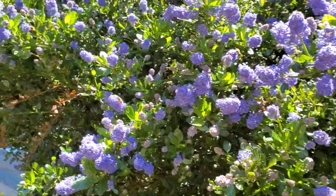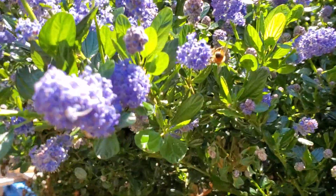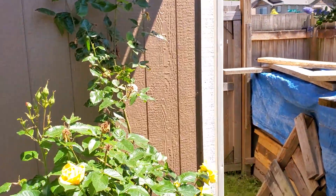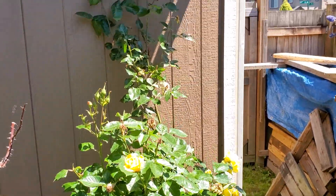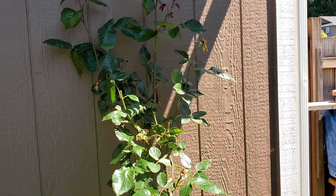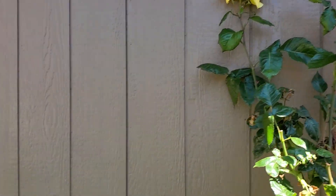Oh, he just took a dump. Actually, that might be a honey bee. And then some more of my wife's roses — that thing is almost six feet tall.